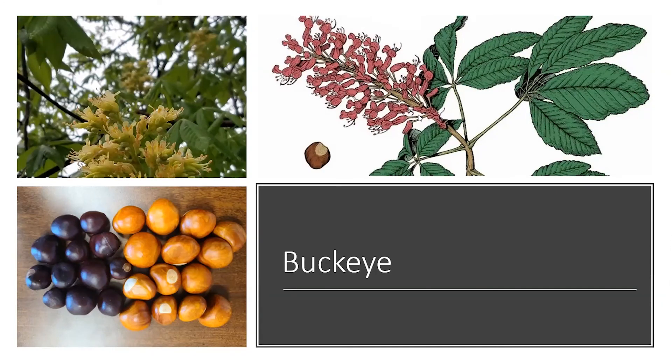These buckeye varieties are native, compared to the Chinese chestnuts. Hazelnuts were also mentioned — they are a shrubby type tree and typically an edge species. They are native, but have very tiny nuts, and most of the time you're not going to get a harvest off of them because the wildlife is going to find them way before you do.